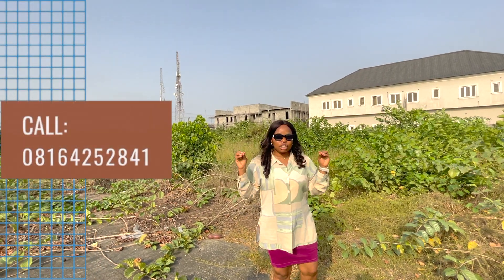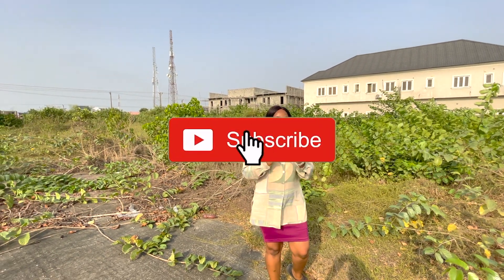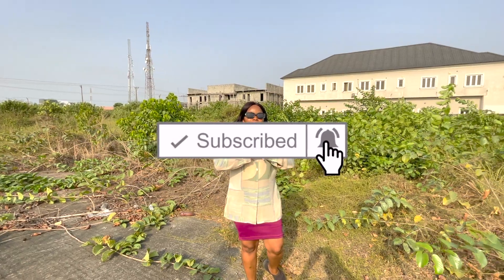I would love to take you guys for an inspection. Please support this channel by subscribing to my YouTube channel. Until next time, guys, I'll see you on my next video.